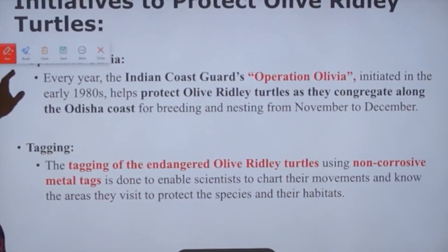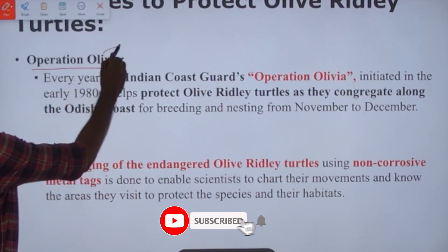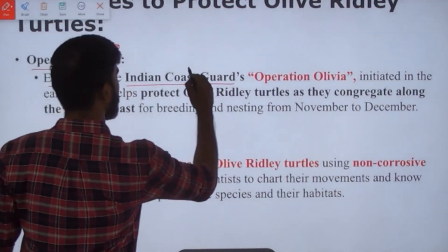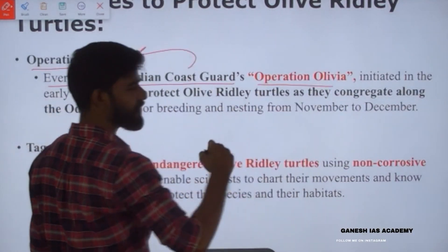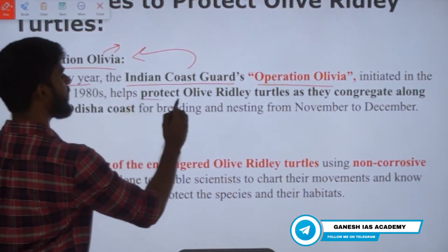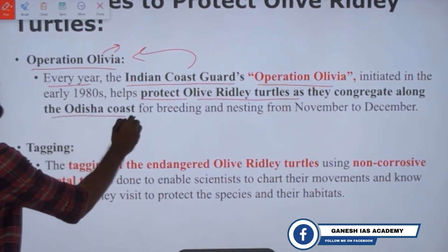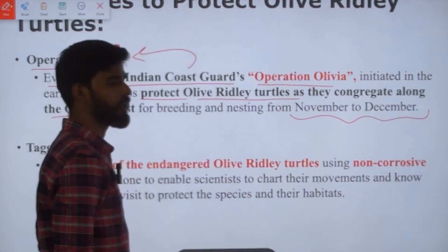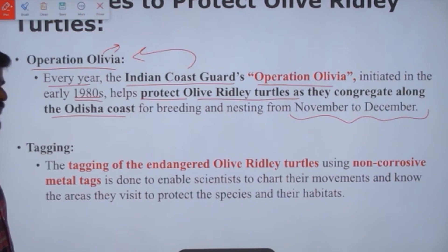Among the initiatives to protect olive ridley turtles, the first is Operation Olivia — 'Olivia' denoting olive ridley. Every year, the Indian Coast Guard conducts this operation to protect olive ridley turtles as they congregate along Odisha's coast for breeding and nesting in the months of November and December. This initiative was started in the early 1980s.